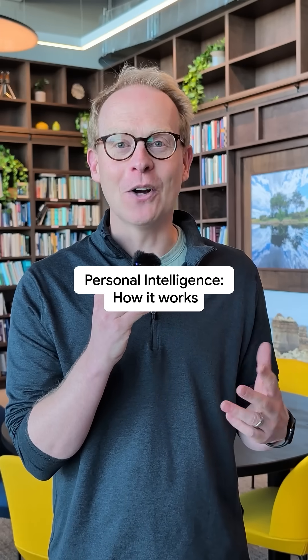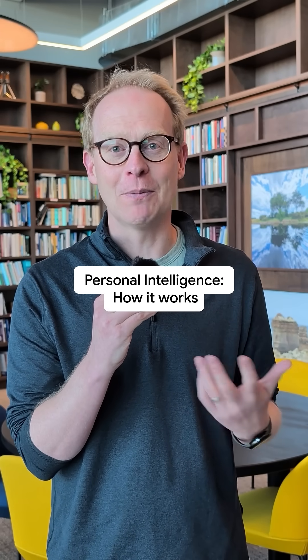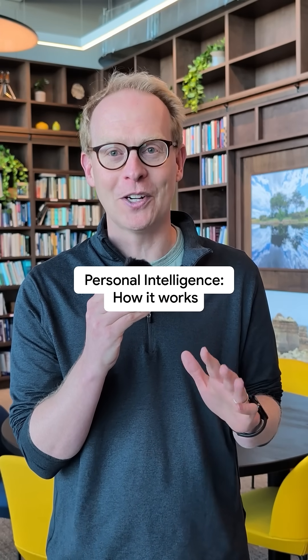I'm excited about personal intelligence. It's a way you can connect different Google apps straight to Gemini with your permission. A couple of weeks ago, I turned on personal intelligence on my own Gemini, and it saves so much time.